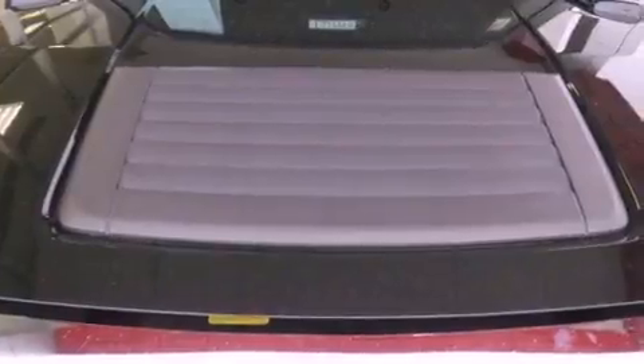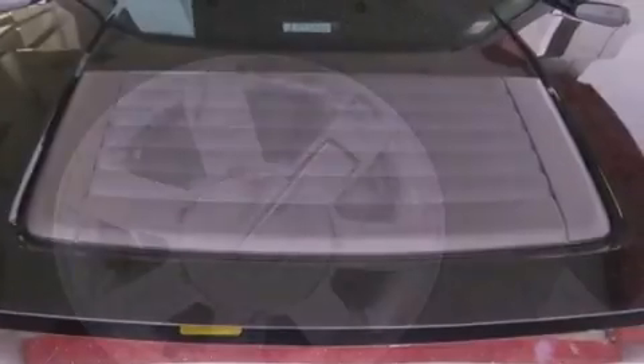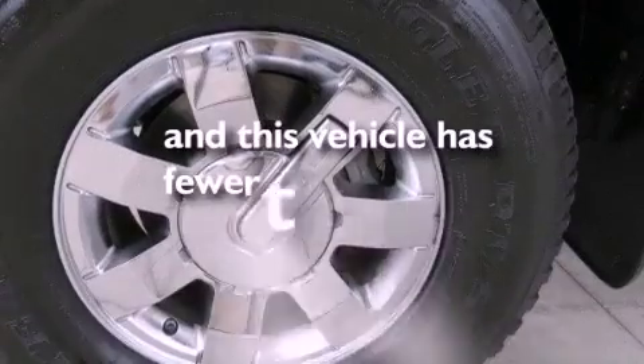Fog lamps, an anti-lock braking system, a keyless entry system, and this vehicle has less than 59,000 miles.